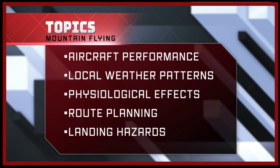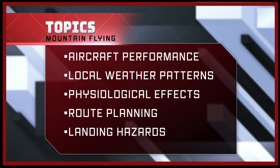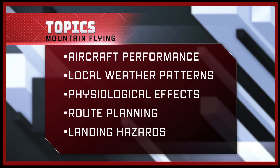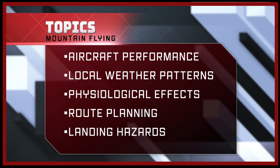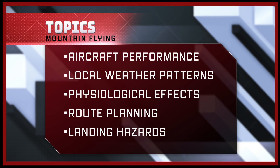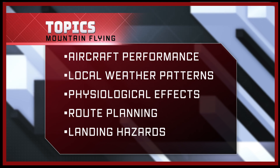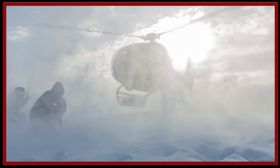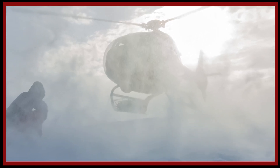In this video we'll give a quick overview of issues such as aircraft performance and limitations, local weather patterns including wind and fog, physiological effects and ocular illusions that can occur when flying in mountainous terrain, route planning, navigation and escape routes, wires, whiteouts, sloping ground, and other challenges associated with helicopter landings in mountainous terrain.